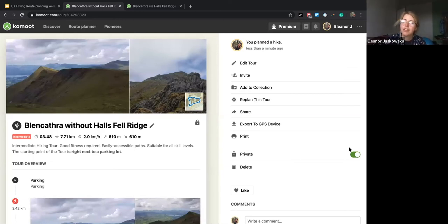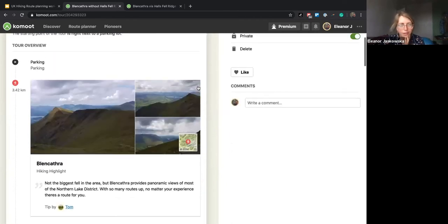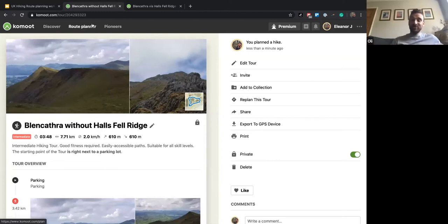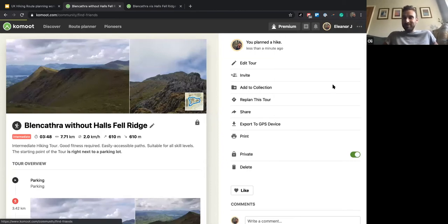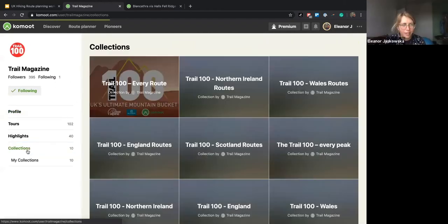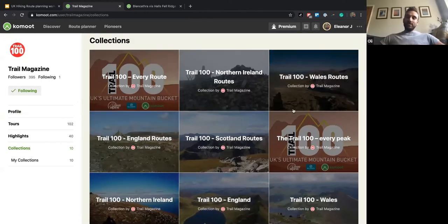Don't forget to check any questions in the Q&A if anyone has any burning questions. If anyone's got any questions about the Trail 100 or about hiking in the UK in general — I see Giuseppe is coming from between Switzerland and Milan, I'm afraid I don't know that area quite so well, but I'm not too bad with my UK mountains.